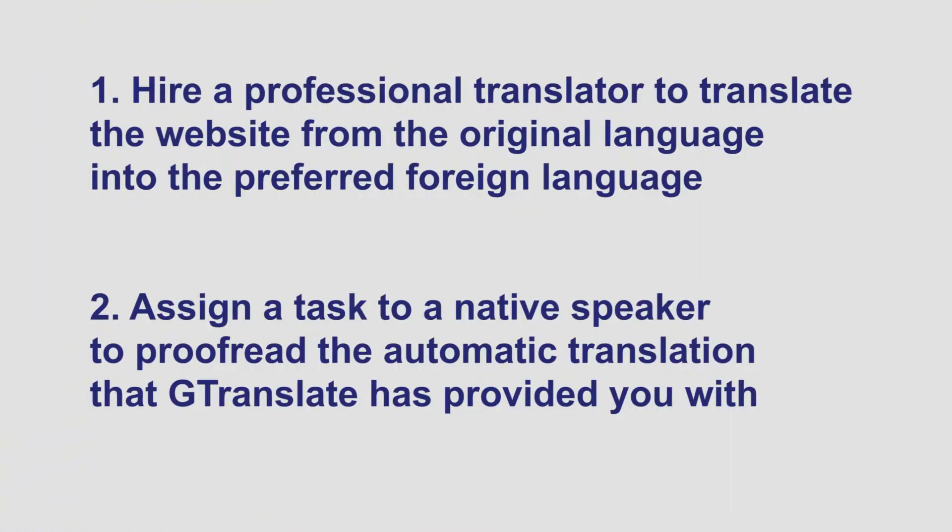You basically have two options here. Hire a professional translator to translate the website from the original language into the preferred foreign language, or assign a task to a native speaker to proofread the automatic translation that GTranslate has provided you with. With professional translation, you'll have all your content translated from the original language into the preferred language.